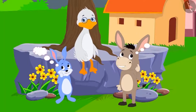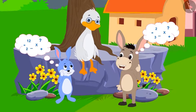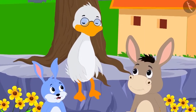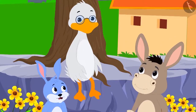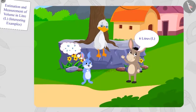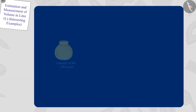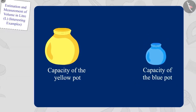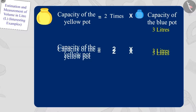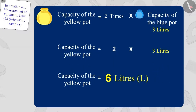Bunny and Bola started doing their math in their minds. Then Bola immediately answered. Children, is Bola's answer correct? Let's see how Bola found this answer. We know that the capacity of the blue pot is three liters, and the capacity of the yellow pot is twice that of the blue pot. So the capacity of the yellow pot will be two times three, which is six liters. Bola's answer is absolutely correct.